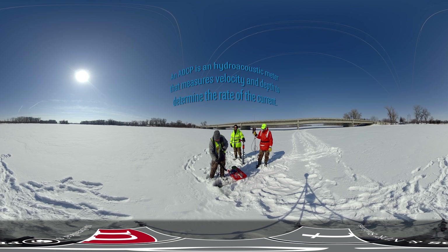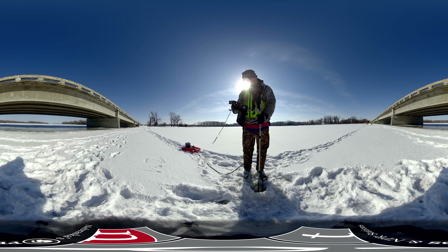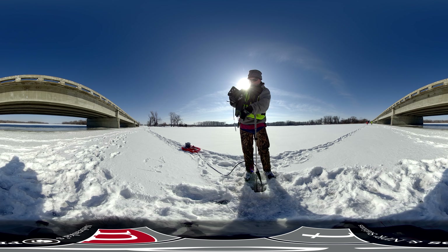0.8 — eight-tenths of a foot — and I'll use the ADCP to collect velocity data for 40 seconds.